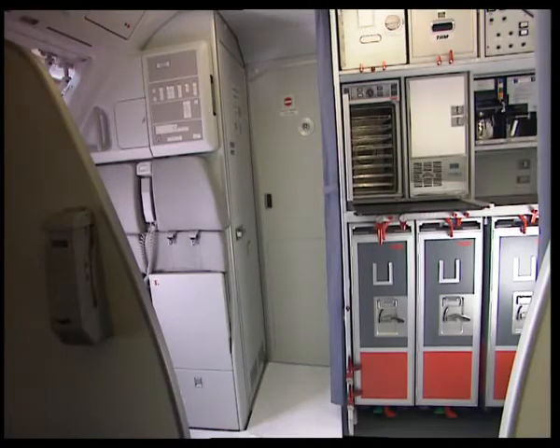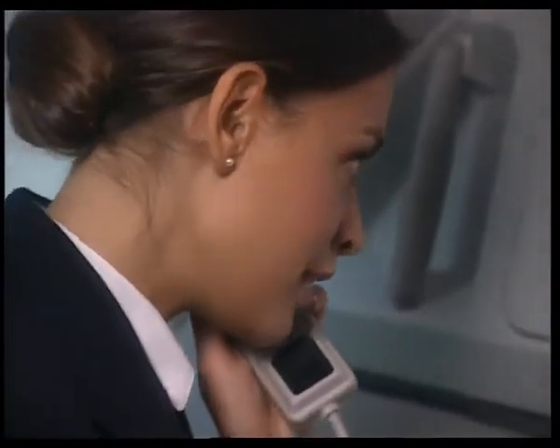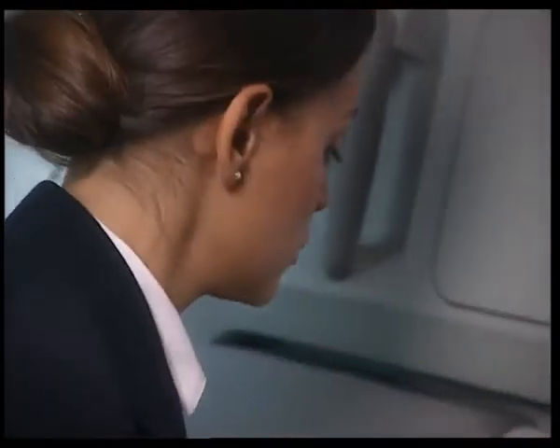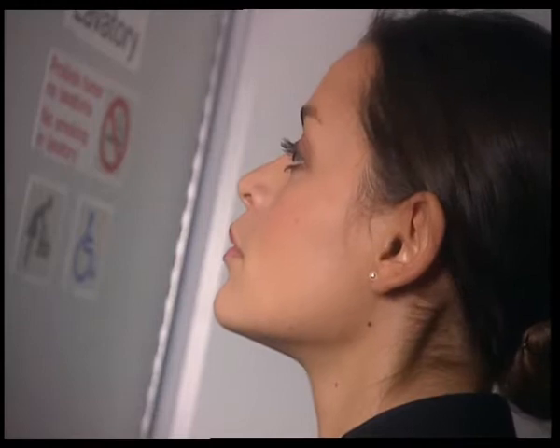This example shows how to proceed in the case of crew incapacitation. The purser calls the captain through the interphone, but there is no answer. So the purser tries another way of contacting the cockpit crew, requesting entry by pressing the hash key on the code pad. The buzzer sounds for three seconds in the cockpit.